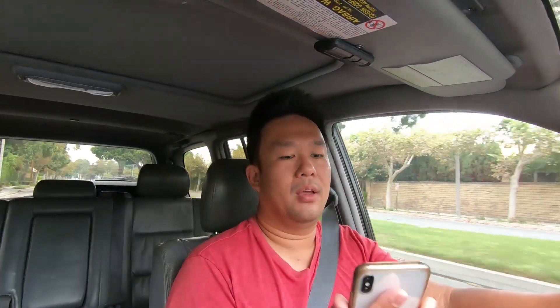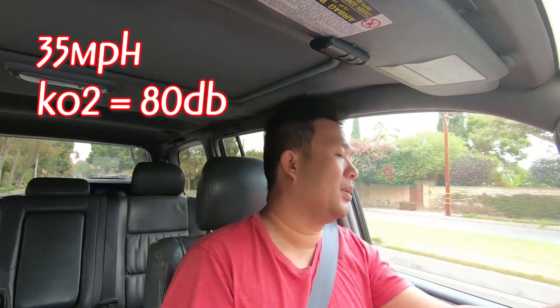I am roughly about 35 miles an hour, with the air conditioner and the radio off. Let's take a look — right around 80 decibels. Obviously the iPhone decibel meter is not going to be the most accurate but it'll be good for a comparison. Now let's get this thing up to 65. Okay, so that's right about 65 — we're on the freeway now.